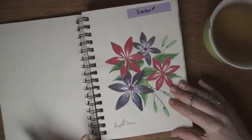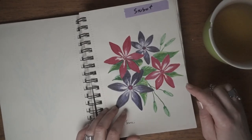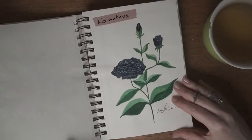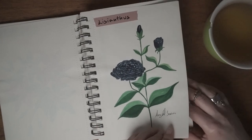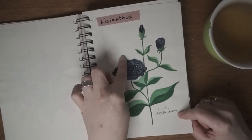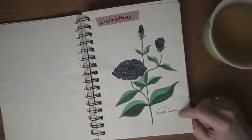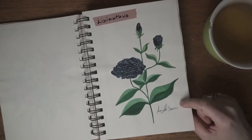I think this one was made with markers and watercolors. This one is certainly made with markers and watercolors. I'm really struggling with flower petals when there's a flower with a bunch of petals — that's something I need to practice more.